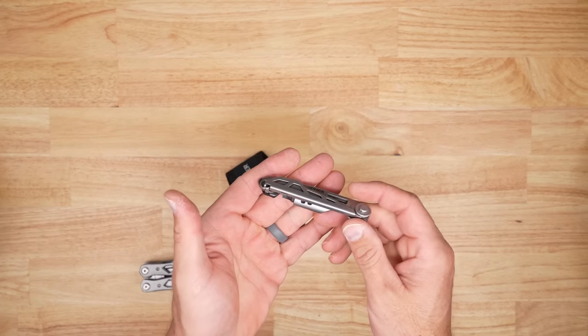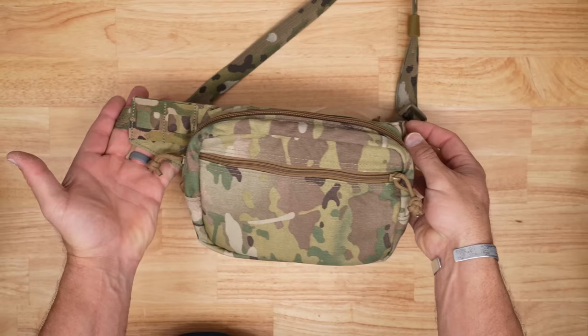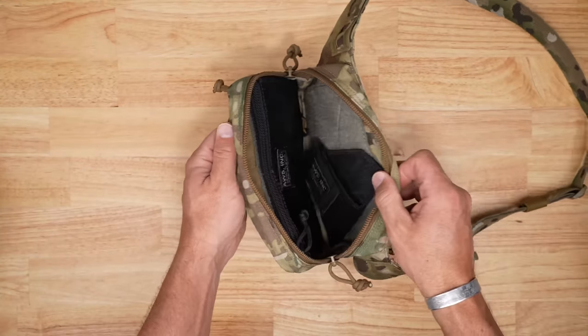Welcome back everybody, Mike here. It's about time to do that end of summer/fall EDC video because it's been quite some time since I've done one. We're going to quickly go over the major items that I carry on a daily basis and why I carry the ones I do. If you're interested in getting more in depth, I have dedicated reviews on these items already up on the channel.